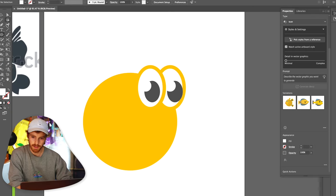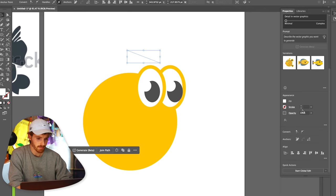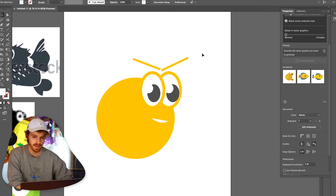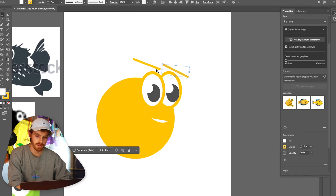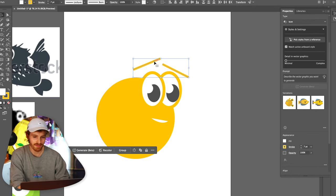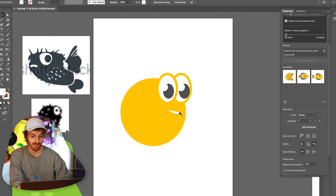Eyeballs can tell a lot about personality. If I take the pen tool and do this — now he's like an angry little puffer fish. If I turn it like this, now he's a worried, concerned puffer fish. And if I get rid of his eyebrows, now he's just a happy puffer fish. So no eyebrows on this one.